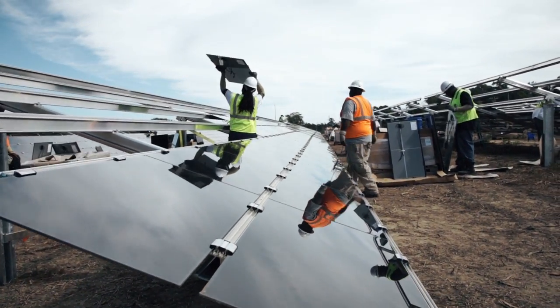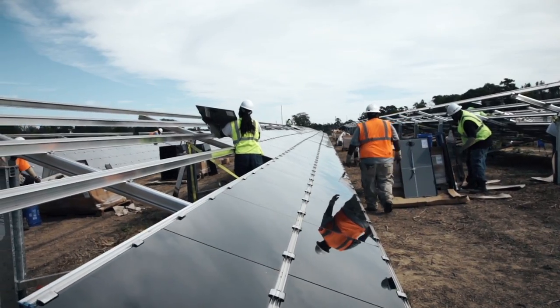We started operations in March of 2015 and have every intention of being complete by the end of December this year. Upon completion of the project, it will be generating enough energy to power 15,000 homes a day.